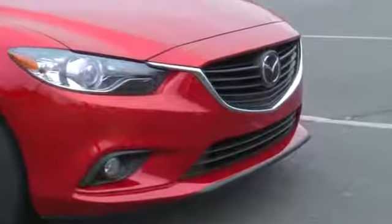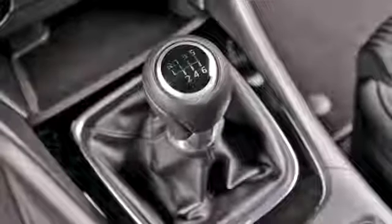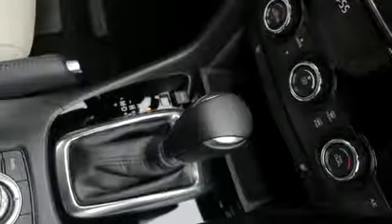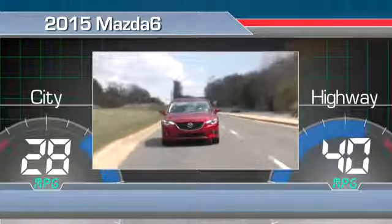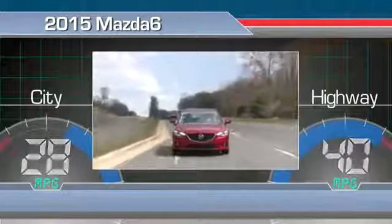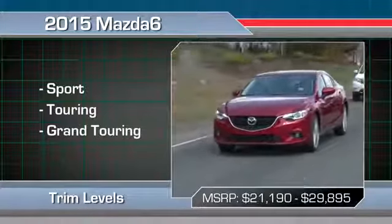The Mazda 6 was redesigned last year and is mostly unchanged for 2015. A 4-cylinder engine and a 6-speed manual transmission are standard, and a 6-speed automatic is optional. The Mazda 6 gets up to an EPA-estimated 28 miles per gallon in the city and 40 on the highway, which are great ratings for an affordable midsize car. Three trims are offered, with prices starting at about $21,000.